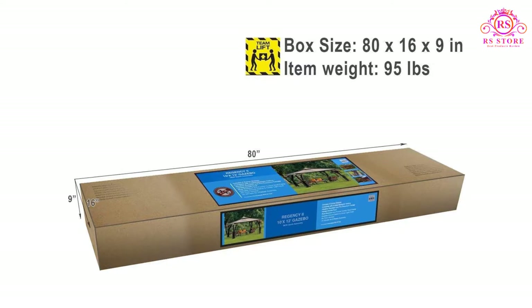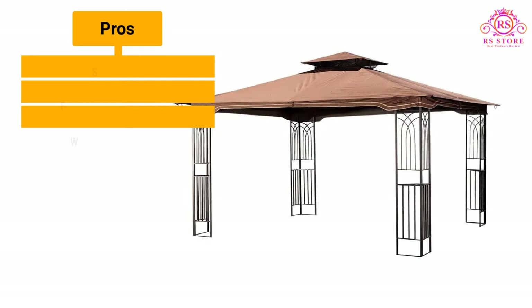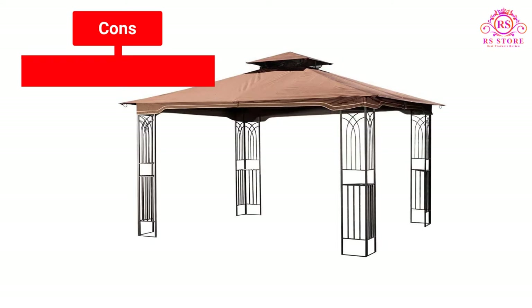Pros: Sturdy build. Features a double roof design. Water and fire resistant. Cons: Assembly may take longer.